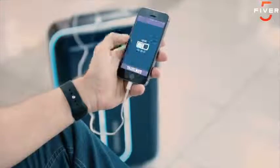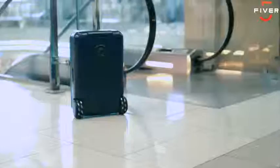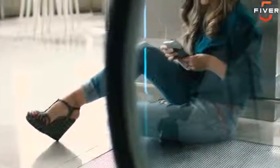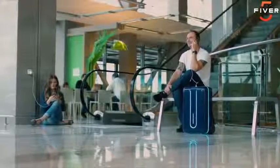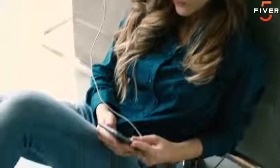It can also provide auditory cues if you choose to enable them via the Travelmate smartphone app. You can choose your suitcase's LED lighting color and control it directly through the Travelmate smartphone application. Travelmate is fully compliant with TSA regulations and has a removable battery which you can use to charge your electronics.